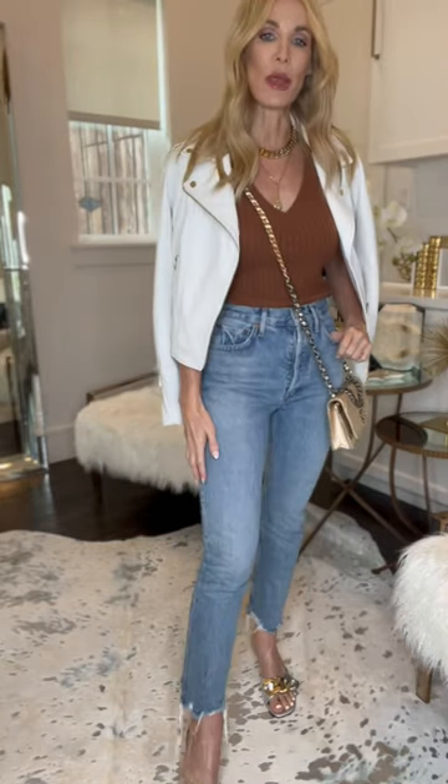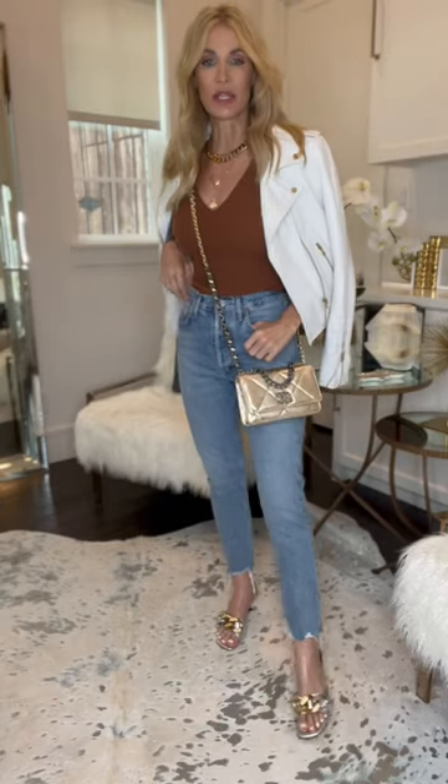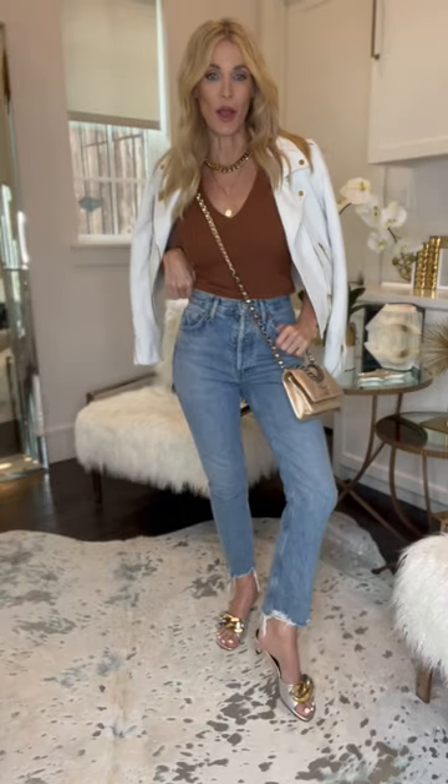These are the Agolde Riley, a high-waisted, straight-leg denim. I love these jeans because they're very slimming and they're cropped at the hemline.